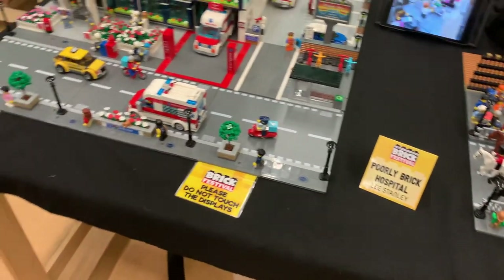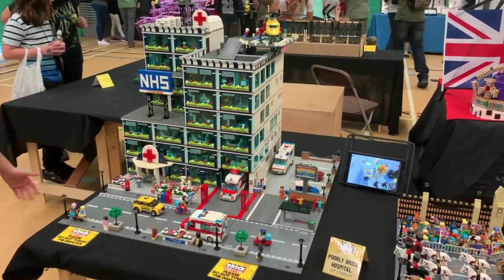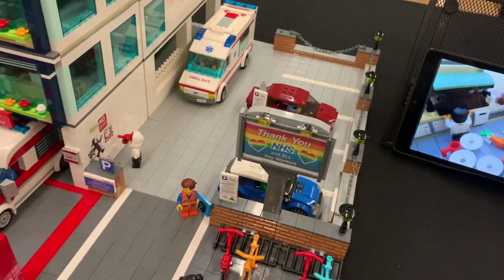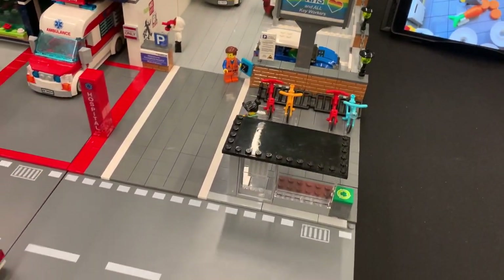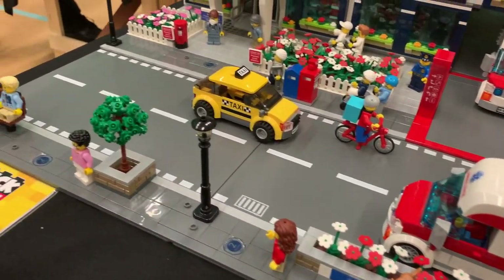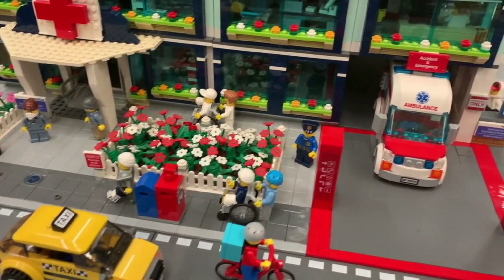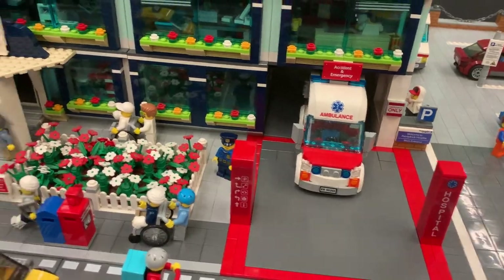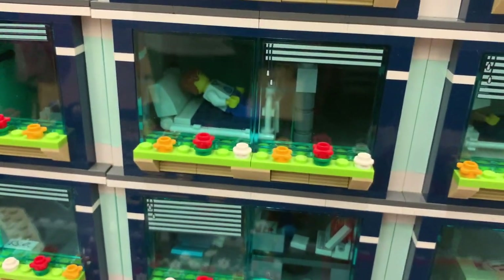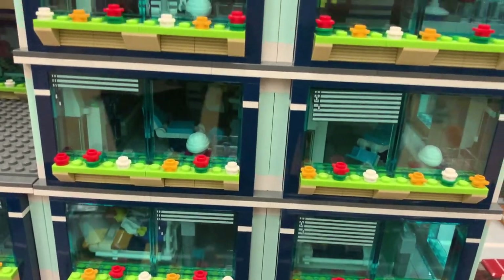This is the Polybrick Hospital by Lee Stanley - very impressive in size. It's a massive hospital he's constructed. You can see a 'Thank You to the NHS' message - that's great for all the key workers. There's also a bicycle station for the staff to pull in, and a little cat on the flower box. You can see the nice entrance to the hospital with flowers, and the accident and emergency department where the ambulances can pull in. There's a large red cross at the front of the hospital, patients being treated with little minifigures on the beds, and a waiting room.